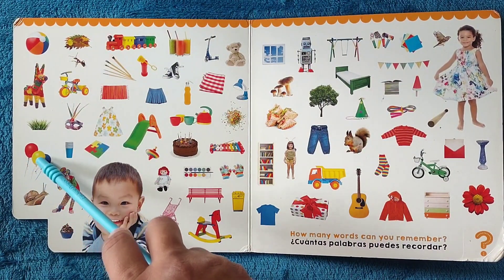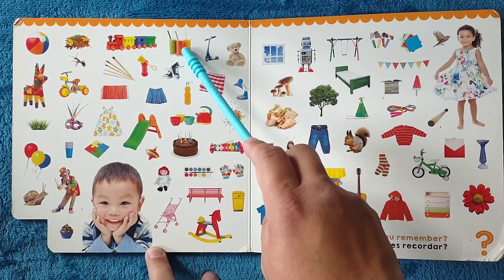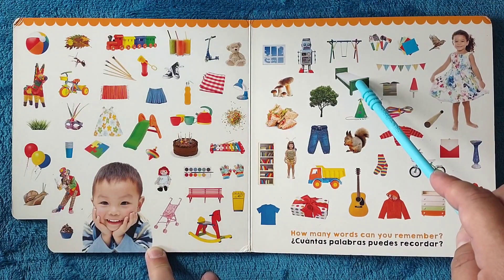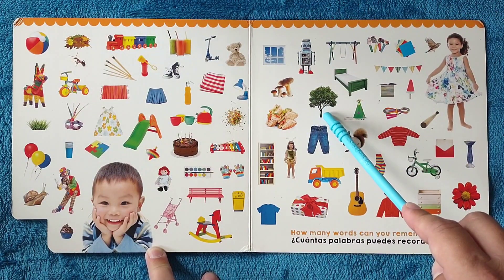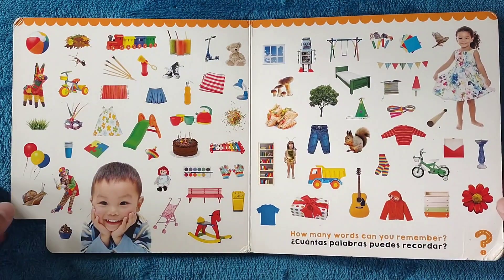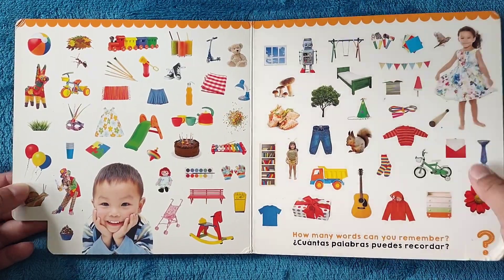Caracol, globos, hierba, pelota, jugo, cama, árbol, disfraz de abeja. The end. Fin.